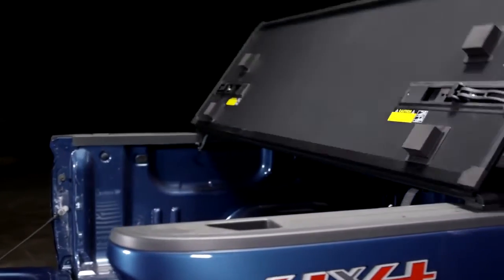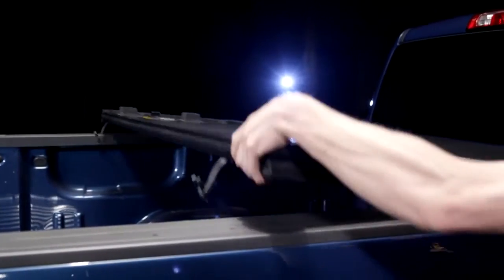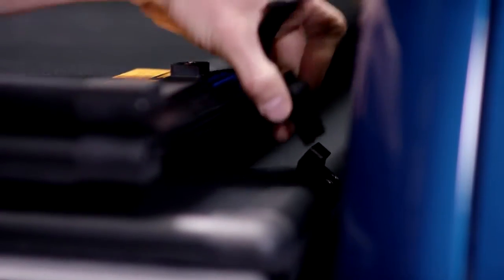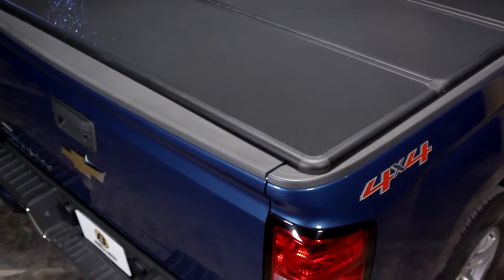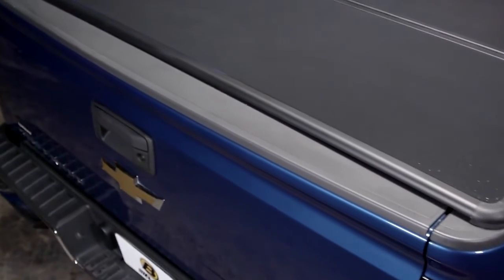Need quick access? Fold it back once or all the way, securing the panels near the cab. And when it's closed, a tailgate lock can keep contents secure in a way an open bed or soft cover just can't match.